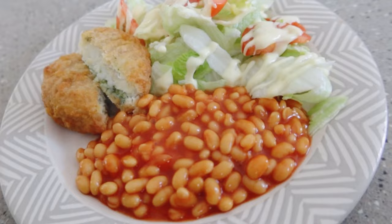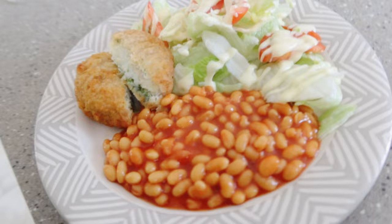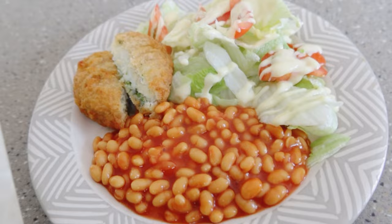Here is my dinner — the leftover fish cake from yesterday with beans and salad. It comes to 474 calories.